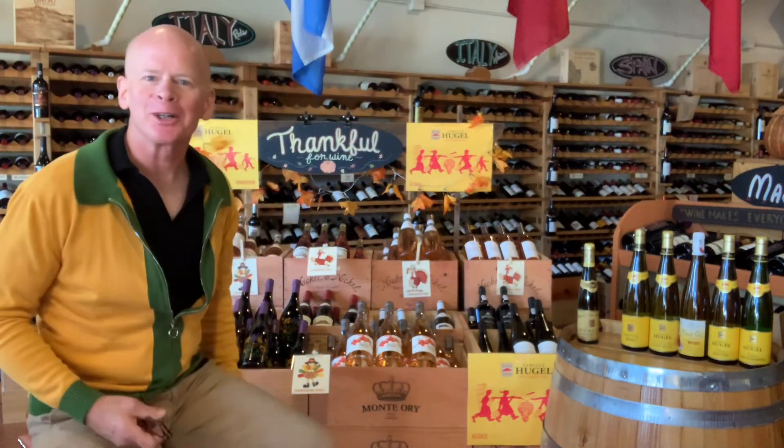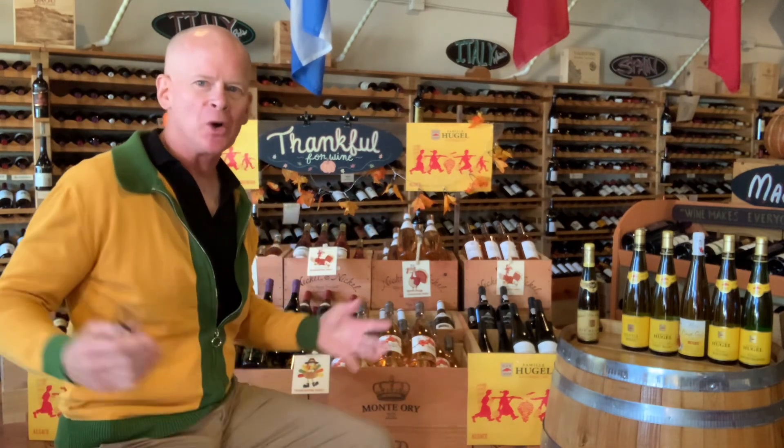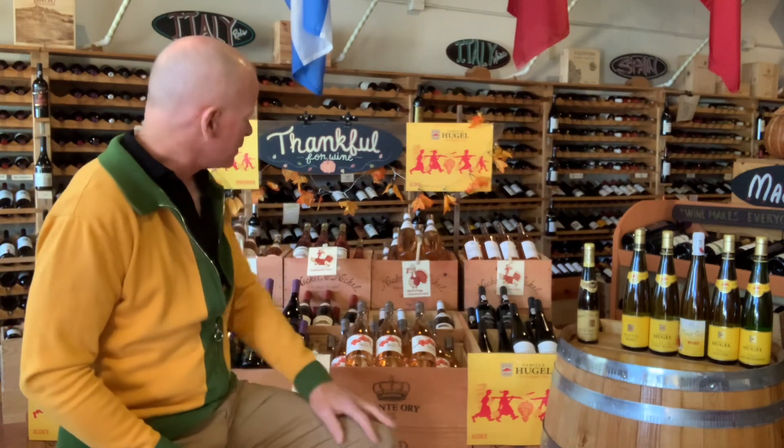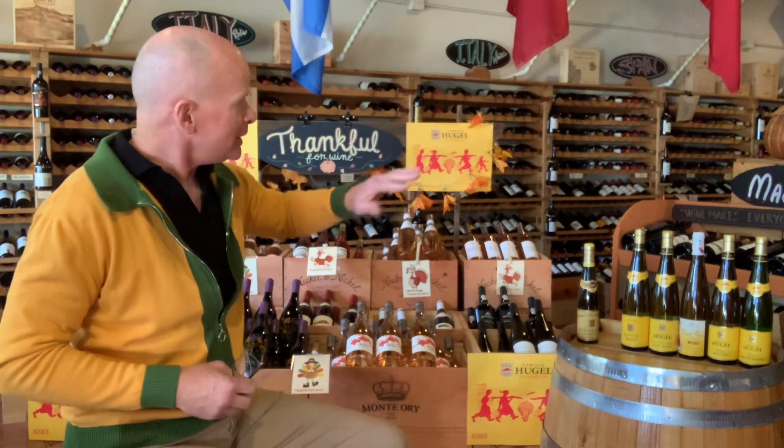Well hello there and welcome to another wine steward video. As you can plainly see the setting is different for this particular video because we want to reveal to you how much beautiful Thanksgiving-oriented wine we've amassed. Most of it is amassed here on this display — the first thing you see when you walk in the door and look to the left after the cheese cooler. You'll see a wide array of carefully selected Thanksgiving wines.